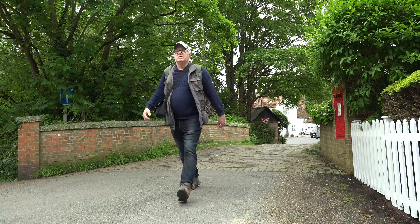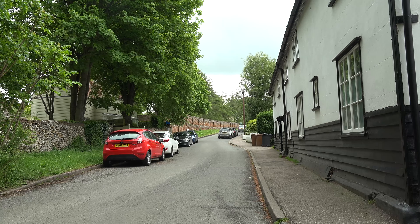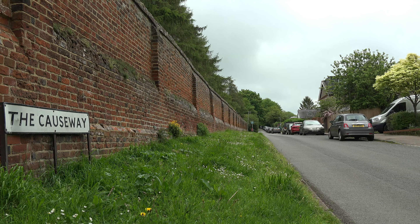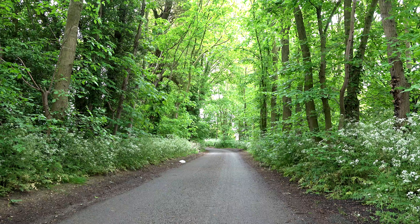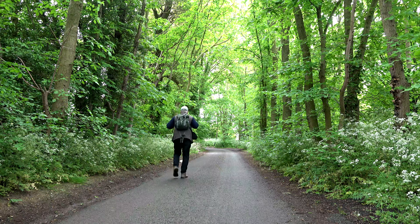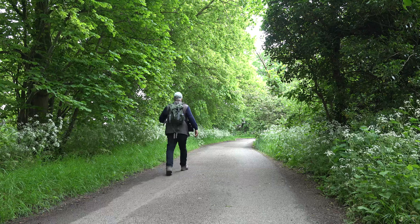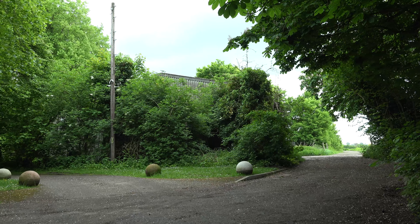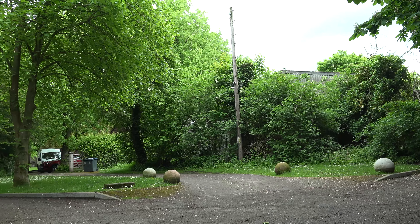I'm crossing the bridge here and this brings me onto a lane known as The Causeway. The Causeway goes up a hill for about half a mile and brings you to what used to be the parish of Layston. In 1931 over 700 people were recorded as living here, but in the coming years most of them migrated down the hill to Buntingford, which had all the shops and, up until the 1960s, a railway station.